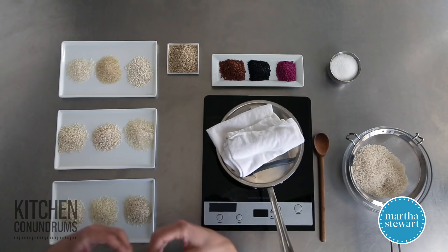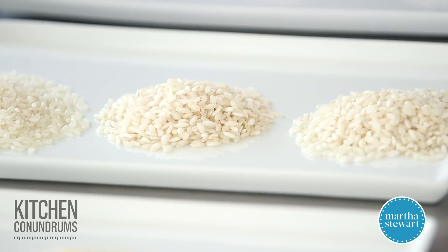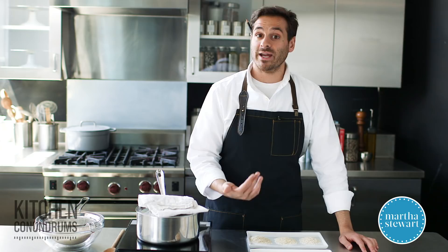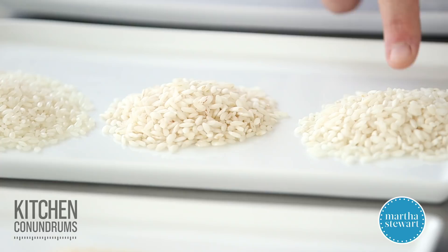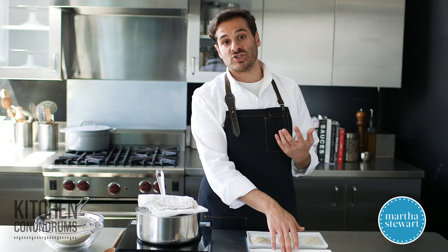After long grain rice, we have medium grain rice. You might not have heard that term, but one of the most popular rices in the United States is Arborio rice, which is actually considered a medium grain rice. In terms of the ratio of length to width, you can see it's much shorter and a little wider. In front of me I have an Egyptian-style short grain rice, the Carnaroli rice which is a Spanish rice typically used in paellas, and then Arborio rice.